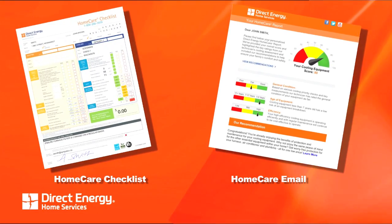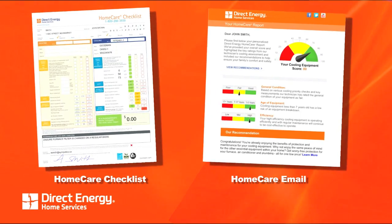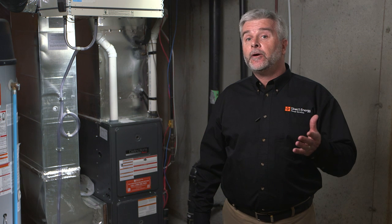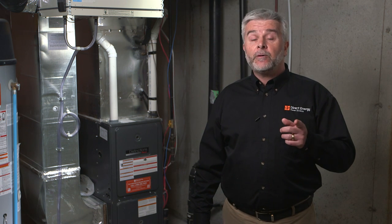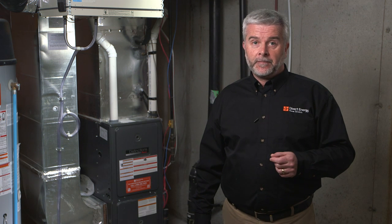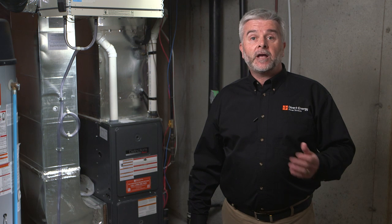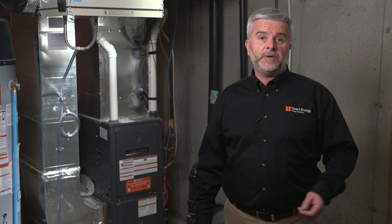The report will indicate whether your equipment is in good, fair, or poor condition, along with an overall equipment score. We want to make it easy for you to manage your equipment by highlighting any areas of concern that may need to be monitored or, more importantly, may require immediate attention. We hope it will also give you peace of mind if your equipment receives a clean bill of health. Recommendations and tips on how to help you stay warm and comfortable in your home will also be provided.